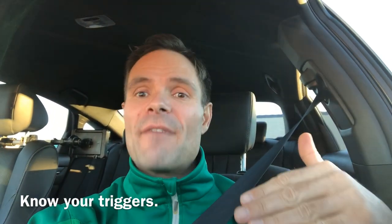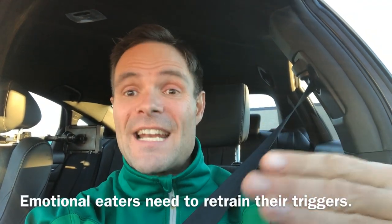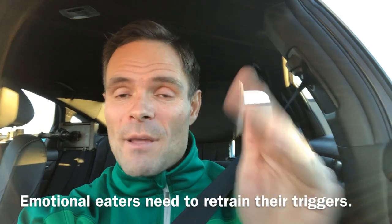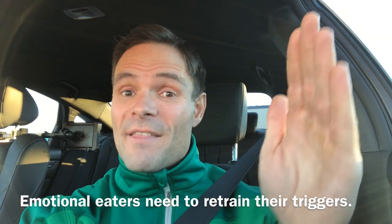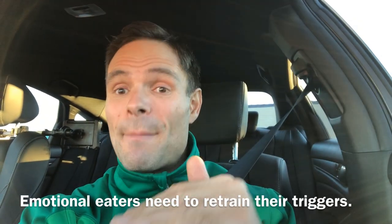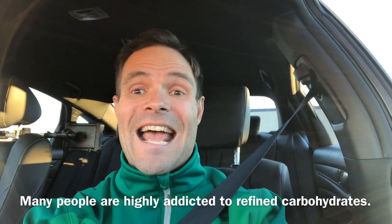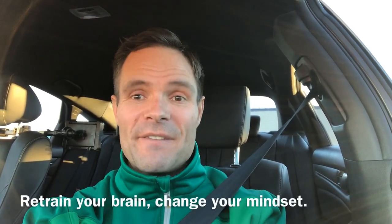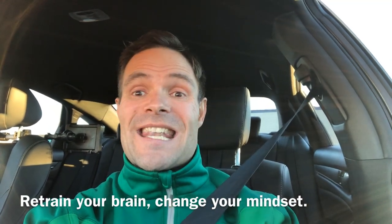You can have a glass of wine, you can have beer, a cookie, a piece of cake, a piece of pizza again. However, if you're having three or four glasses of wine every night or three or four beers every night, you will put the weight back on. You can still have that beer, that cookie, that pasta — but be aware that if you continue to do that in huge quantities, it might become a bad habit. The most important part of maintenance is not going back to those bad habits.